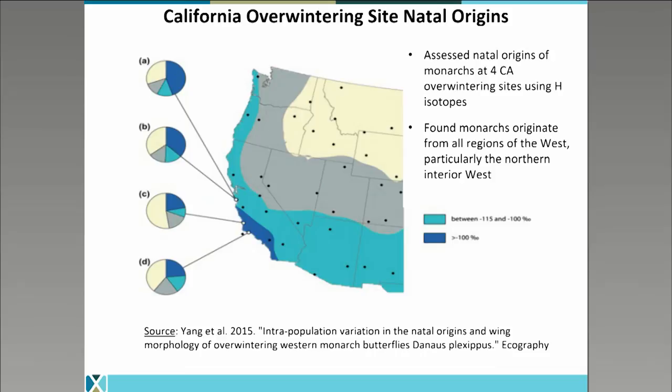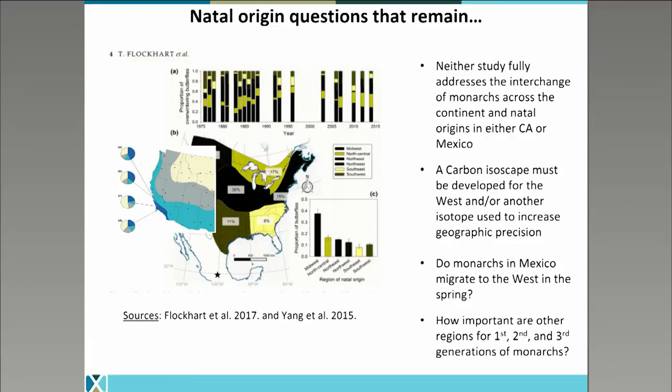A similar isotopic study has been completed at California overwintering sites using hydrogen isotopes. Louis Yang and authors at UC Davis assessed the natal origins of monarchs at four California overwintering sites and found monarchs originate from all regions of the west. Particularly important is the interior west — Idaho, eastern Washington, Oregon, and Montana — which is somewhat surprising as many of us used to think those areas were probably too cold to be very productive for monarchs. This study came to a similar conclusion as the Flockhart study: monarchs appear to be coming from all regions and making it to overwintering grounds. However, while both studies offer valuable insight into natal origins, neither fully addresses the interchange of monarchs across the continent, and thus we don't have a full picture of natal origins in either California or Mexico. Carbon or another isotope would have to be developed to increase geographic precision.